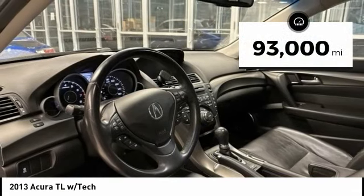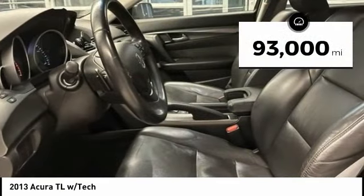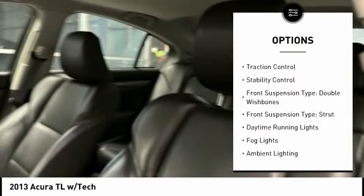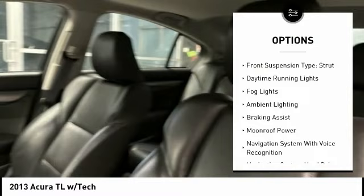This vehicle has less than 95,000 miles. Here are some of this vehicle's great options: power windows with safety reverse, rear spoiler, traction control, stability control.